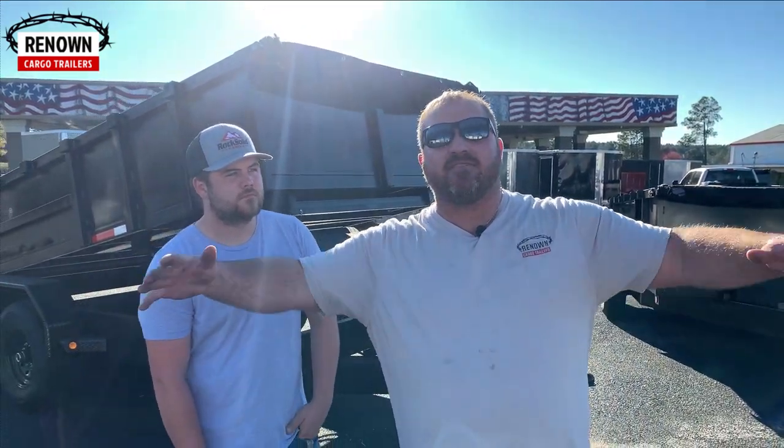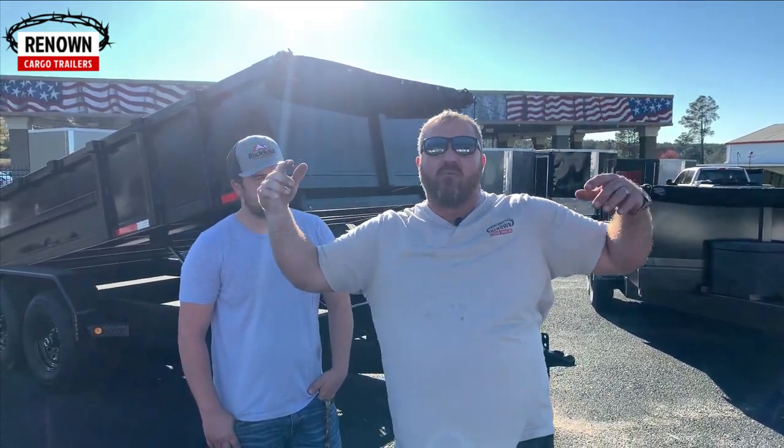I just want to tell you — whoever this is for — the Lord loves you right where you're at. If you ever want to give us a call, not even about a trailer, and you're going through something and need help, that's why we started this business — to make it a platform for the kingdom of God. Renown means 'to make famous,' and we want to make Jesus Christ's name famous and tell the world all about it. We love you, thanks for watching, and we look forward to meeting you guys soon.